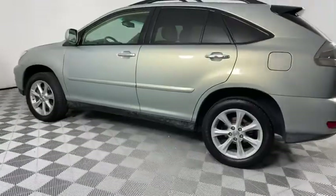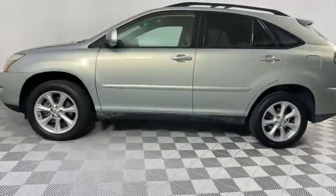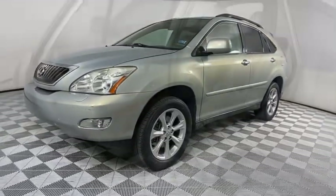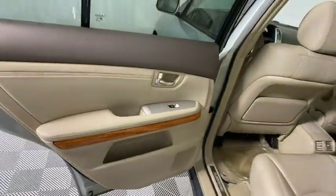Here are some of this vehicle's great options: anti-lock braking system, CD changer, traction control, power passenger seat, power liftgate, steering wheel audio controls, stability control.